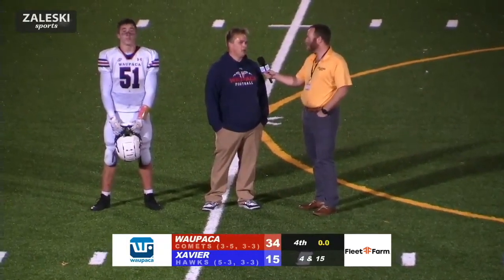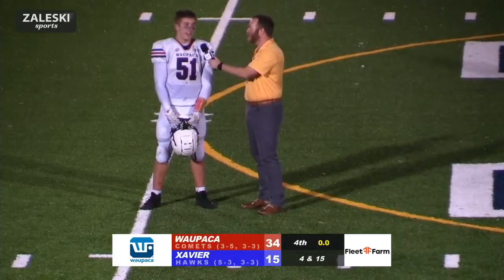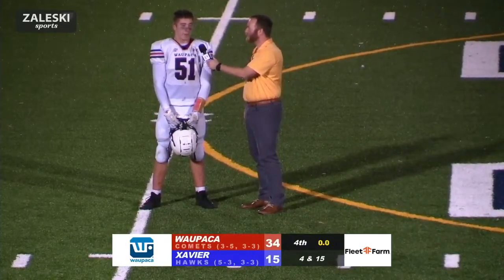Unbelievable. Elated. Happy. A lot of green. I looked back and number 15, Vergowan — he made that play. He made it possible for me.